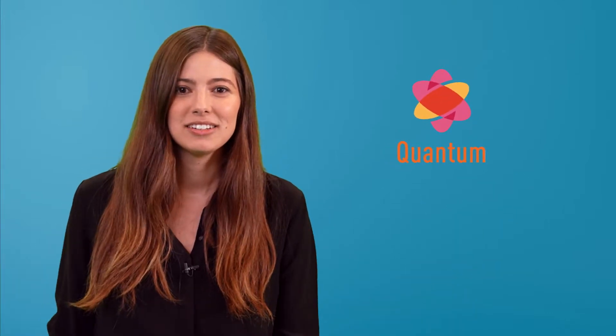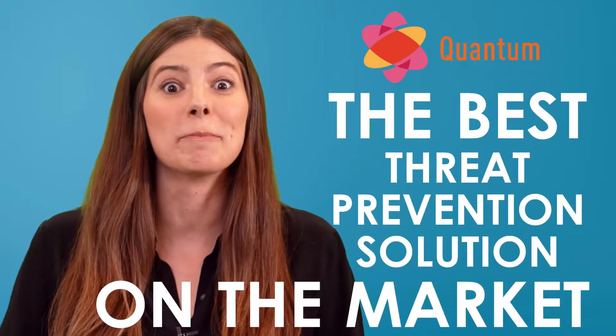That's cute though. Good thing quantum is a thing. Oh, you don't know what that is? You're here with me now though, and I know what's up. What's quantum?